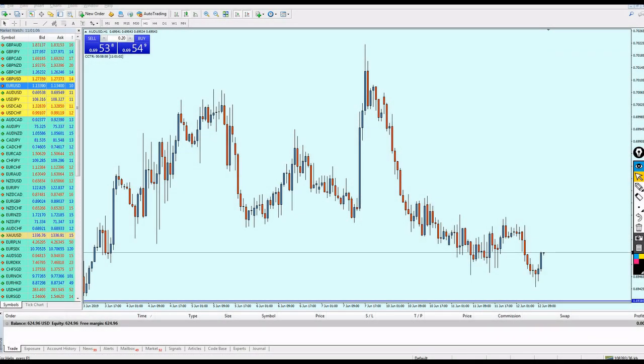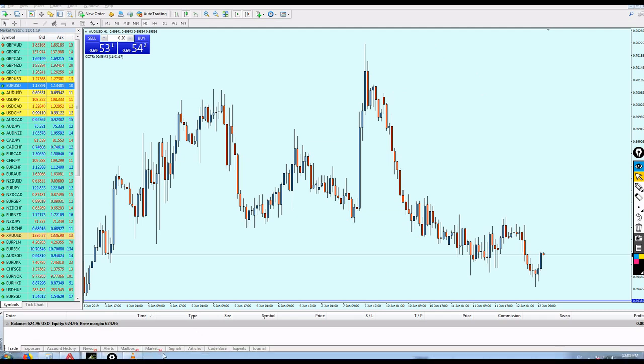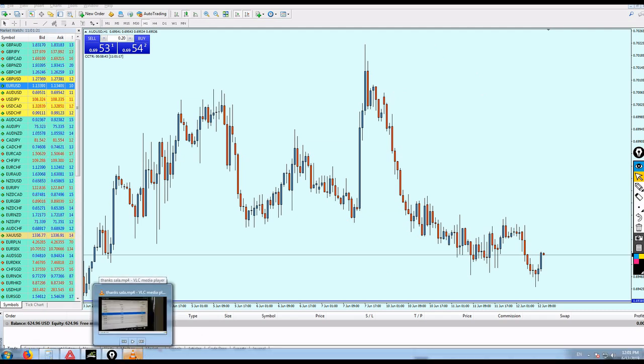Good afternoon my friends, welcome to this new live trading video from Extreme Trader. This is Salah speaking. Before we go to the live trades, I have to show you something very nice I received from one of my friends.